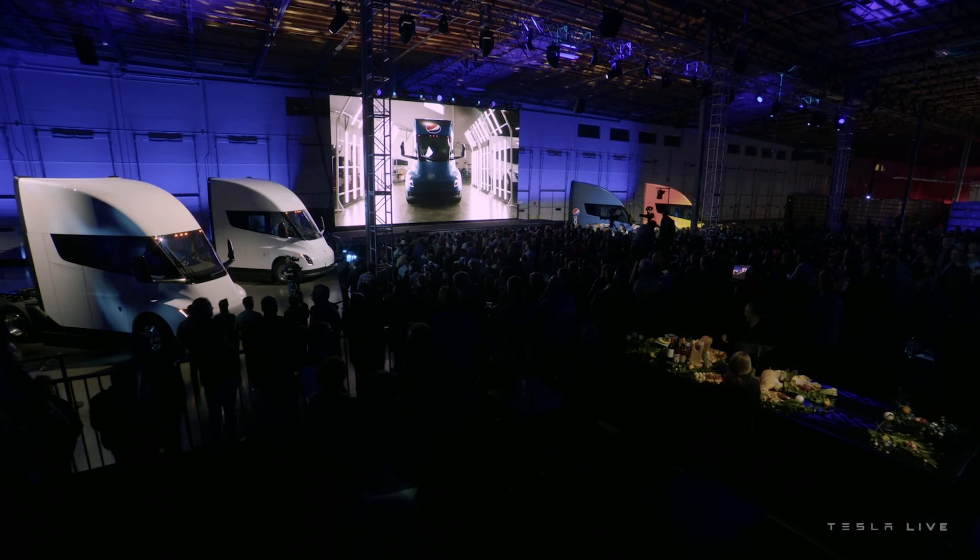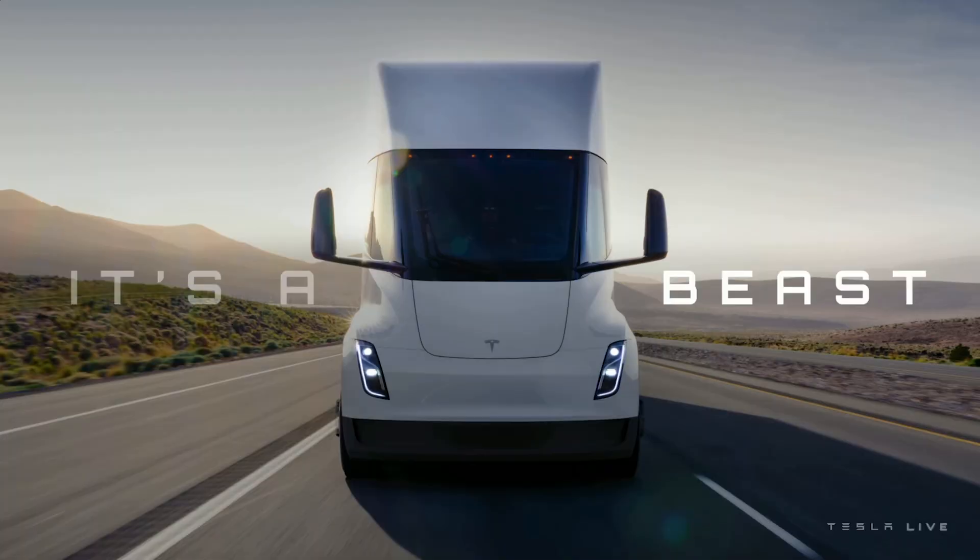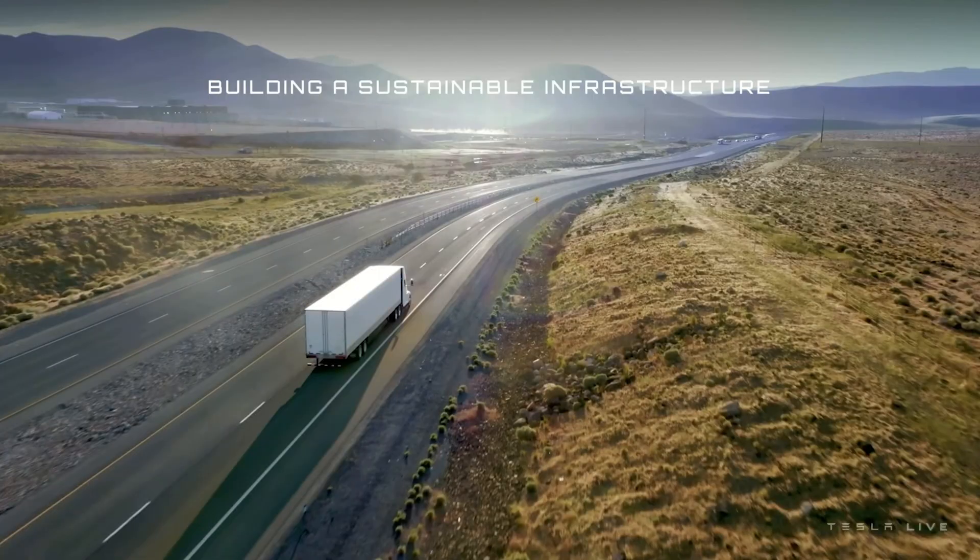Hello again YouTube and welcome back to Just Get a Tesla. It's not Monday and I'm not driving the car. Why? Because we need to talk about the Tesla Semi truck handover event which happened overnight, and I really do believe that this is a game changer. I'm going to talk about two things in this video.